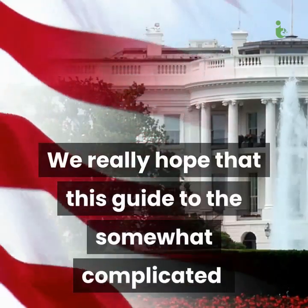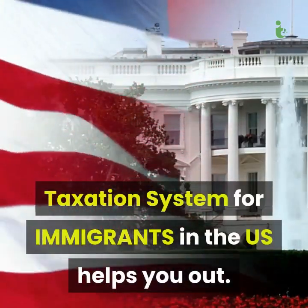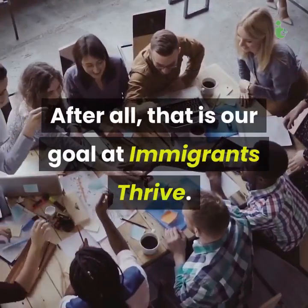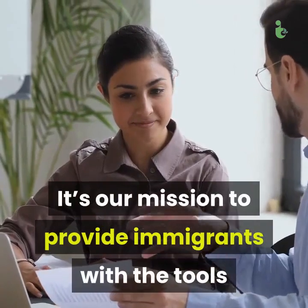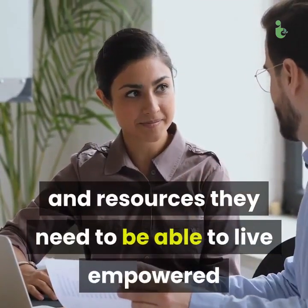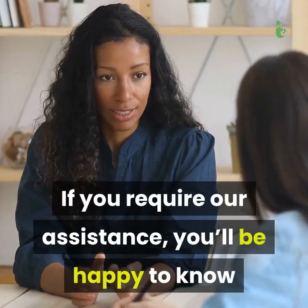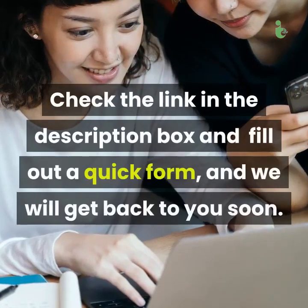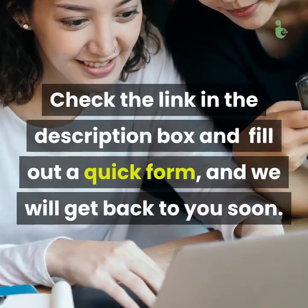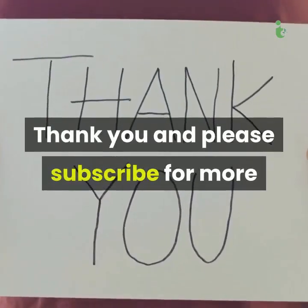We really hope that this guide to the somewhat complicated taxation system for immigrants in the US helps you out. After all, that is our goal at Immigrants Thrive. It's our mission to provide immigrants with the tools and resources they need to be able to live empowered and abundant lives in the US and Canada. If you require our assistance, we provide consultation calls free of cost. Check the link in the description box and fill out a quick form, and we will get back to you soon. Thank you and please subscribe for more.